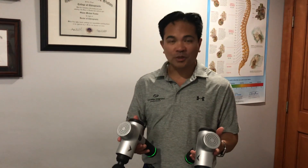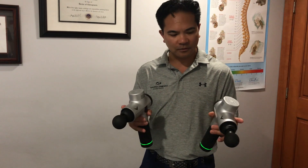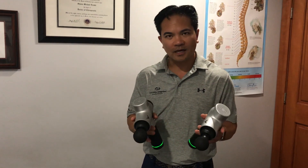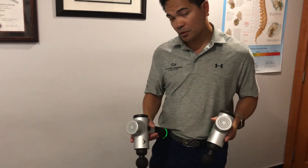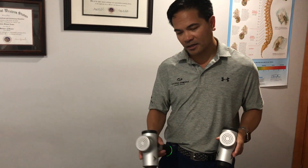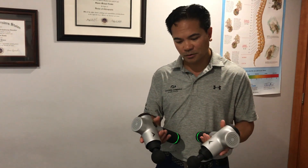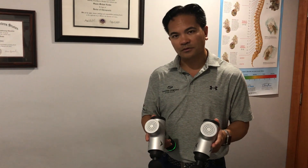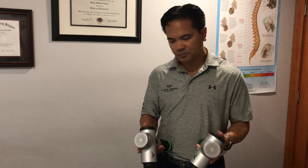Hi, so just a quick little demo on the Hypervolt. We have two Hypervolt high-frequency, high-intensity handheld massagers. I've got a patient here who's got chronic tension of the neck, mid-back, and lumbar spine. The patient has been responding really well, so I just want to do a quick little demo for those of you guys wondering what the Hypervolt high-intensity massager is all about. So here we go.